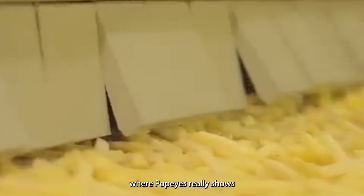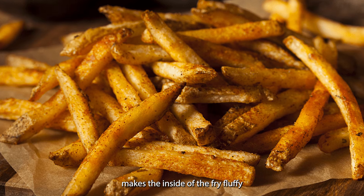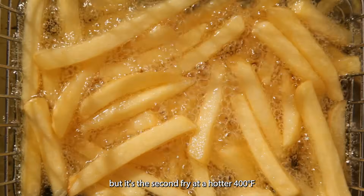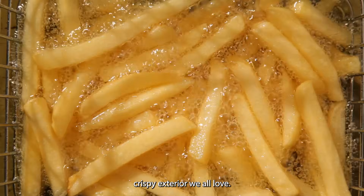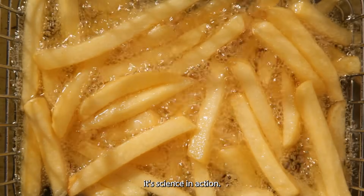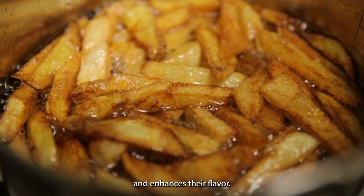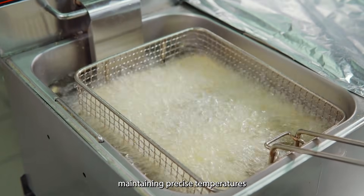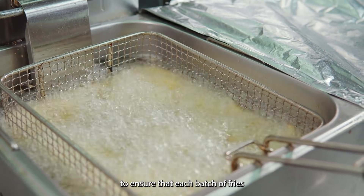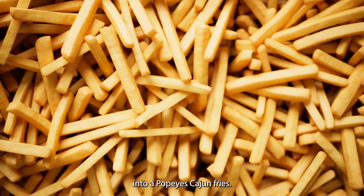Here's where Popeyes really shows its fry-making prowess: the double fry method. The first fry happens at a lower temperature, around 300 degrees Fahrenheit, making the inside of the fry fluffy and delicious. But it's the second fry, at a hotter 400 degrees Fahrenheit, that creates that irresistible crispy exterior. This second fry triggers a reaction that gives the fries their golden brown color and enhances their flavor. Each step is carefully controlled using industrial fryers that maintain precise temperatures, ensuring each batch comes out perfectly cooked.